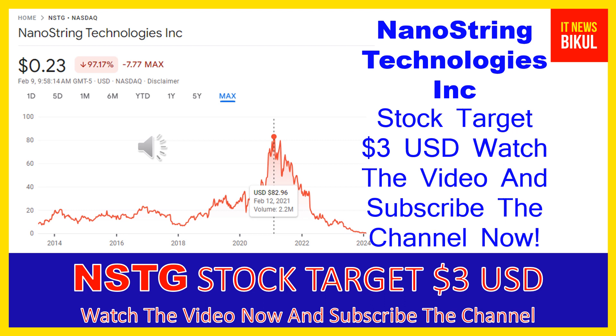In addition, the company provides custom CodeSets panels with oncology, immunology, infectious disease, and neuroscience applications. Further, it offers master kits, cartridges, ancillary reagents, tips, and reagent plates to set up and process samples and instruments, as well as Prosigna in vitro diagnostic kits.